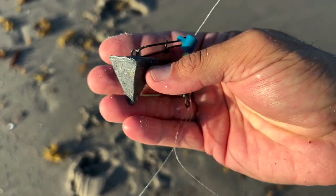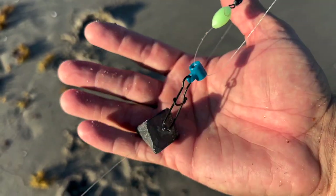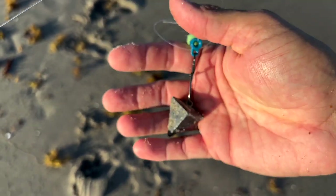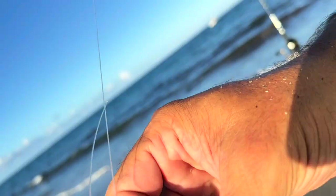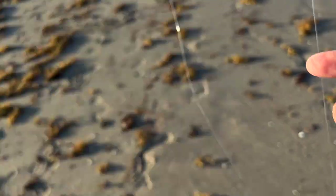The size of the weight depends on the size of the line you're going to use, the amount of current, the amount of seaweed, and all those conditions. If you're using 20 pound test, you're going to want anywhere between a two ounce and a four ounce — I wouldn't go any heavier than four. Sometimes if you're using heavier line you can go up to six or eight. I love the slider rigs because when you're done fishing, you just unclip this thing, slide your weight off, and your line can wrap up on your reel just like this.